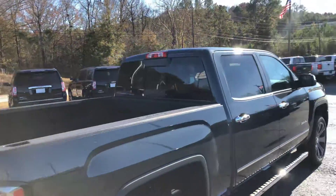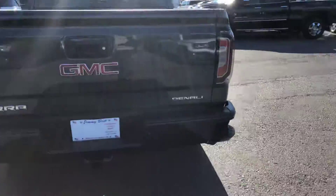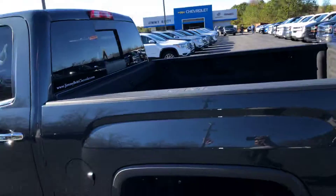This truck does come with the 5.3-liter V8. Of course, the backup camera is standard on it, rear parking sensors, step up on the bumper, and has the spray-in bed liner.